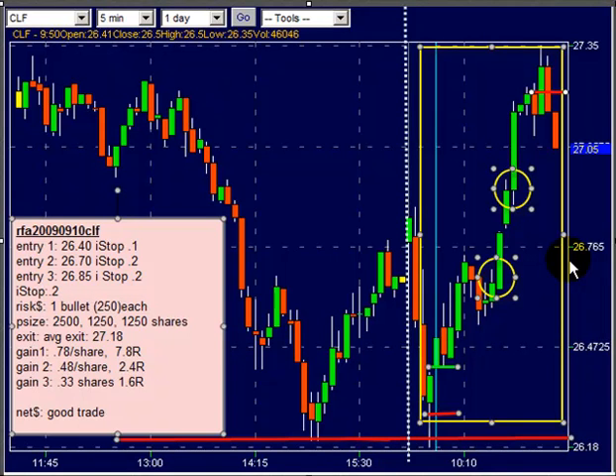Good evening, this is Ken Long from Tortoise Capital, September 10th, 2009. I want to review some Ready Fire AIM trades in Cleveland Cliffs, symbol CLF, from our trade room today. These worked out to be about a total of 20R by the time we got done with it. Cleveland Cliffs is always on our short list of things to watch, as you can tell by the dotted blue line here. We're always interested in it when it is in an oversold condition and starting to make a move up.